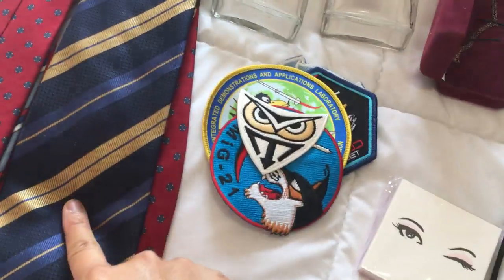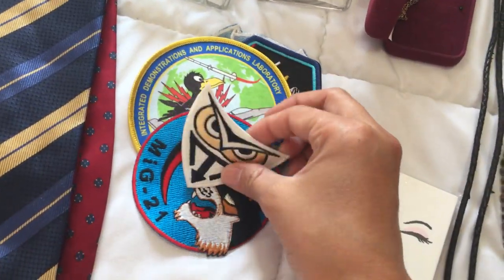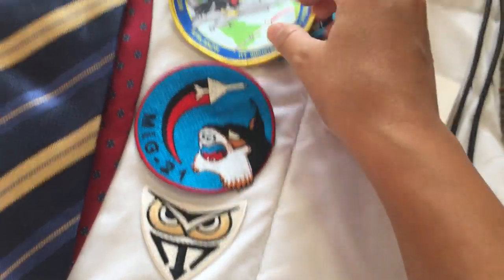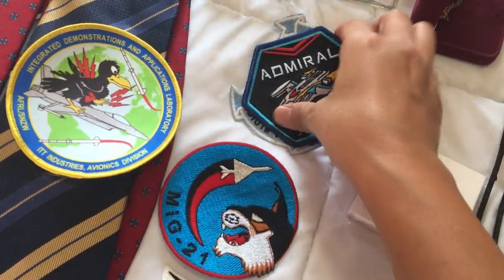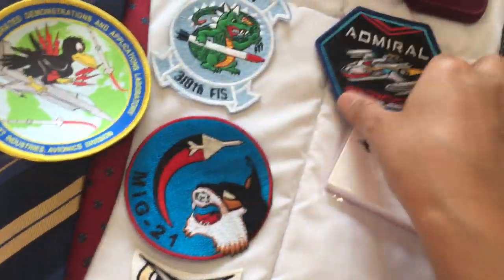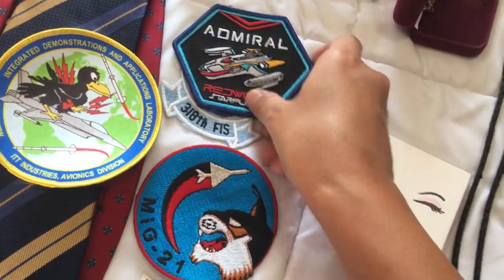These I got at the same thrift store. For three dollars I got this bag of patches. They looked military in style to me, so I definitely like these. This one I think is a Star Wars patch — I thought those were cool.